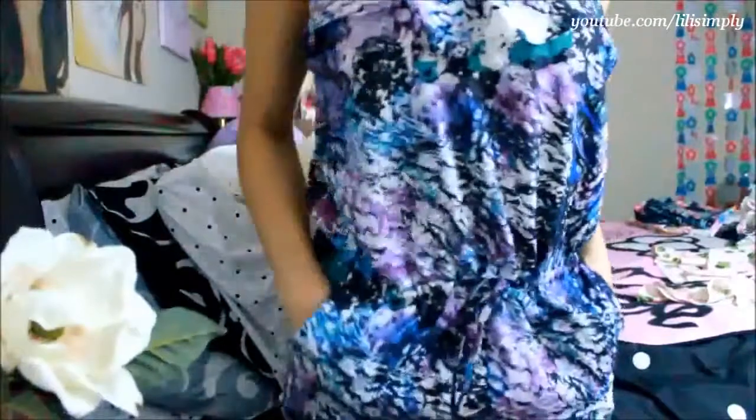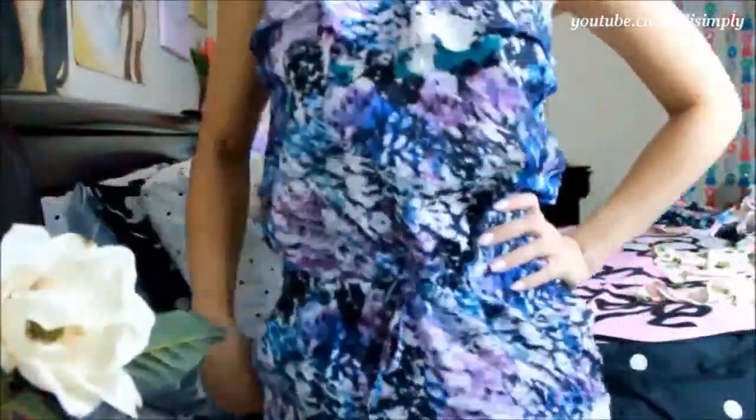My next item is this crazy abstract print romper. It was $17.80 and I'm kind of on the fence with this one. I feel like I look like a marble or a bowling ball when wearing this. Otherwise, it really got to my artsy personality, which fell in love with it immediately. It's super comfortable and it also has pockets and adjustable straps.